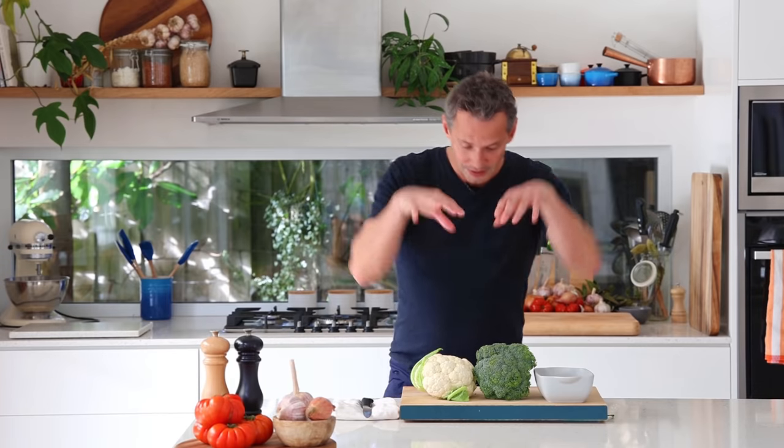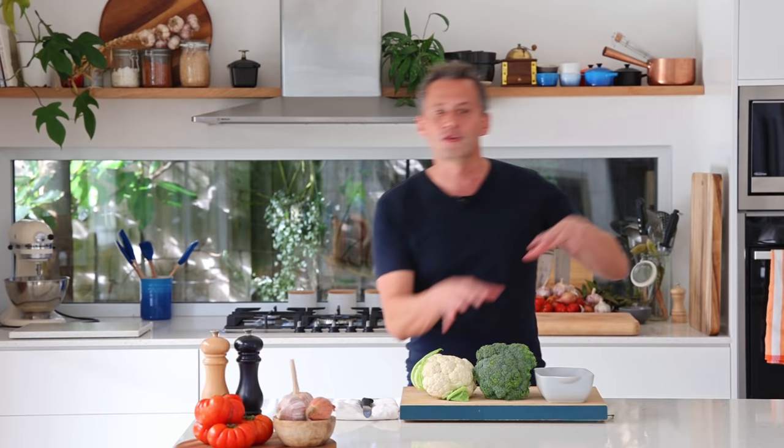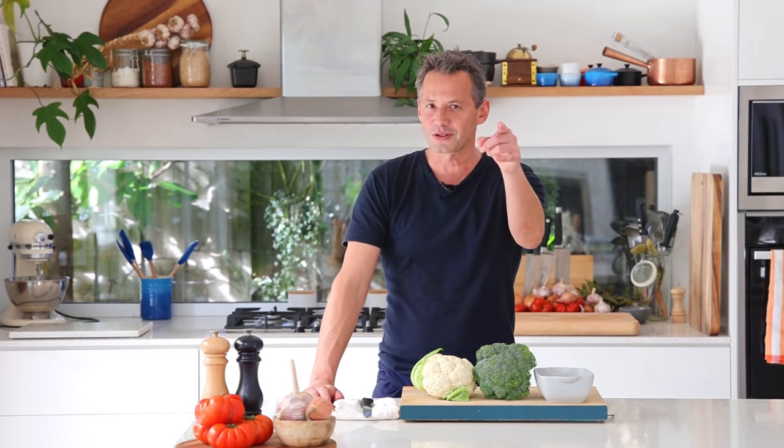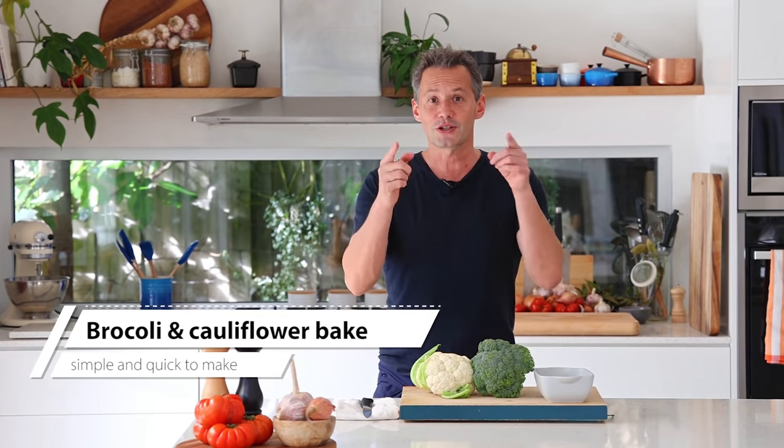So what we're going to do moving forward on the channel: I'm going to pick a whole bunch of recipes I've never made, go through the process, make them, taste them, and tell you my opinion and how they compare to the real thing. So a bit of an adventure, and I'm sure there's plenty to learn. Let's start today with number one: the broccoli and cauliflower gratin, French homestyle.